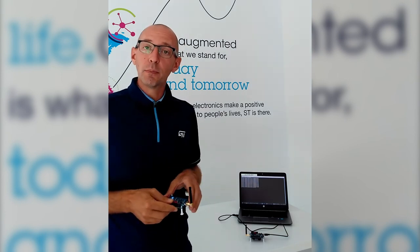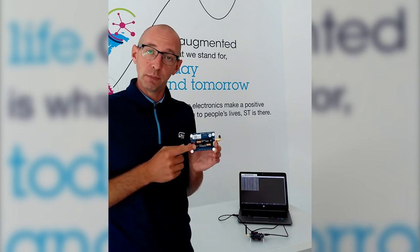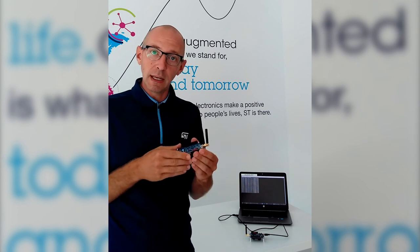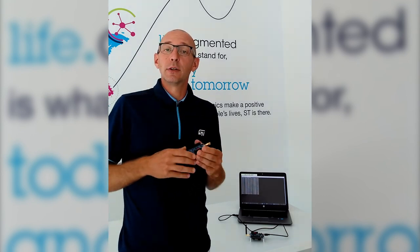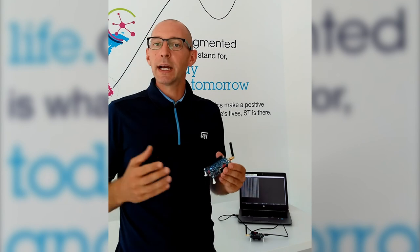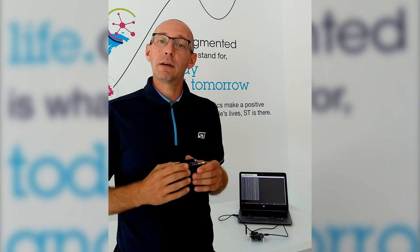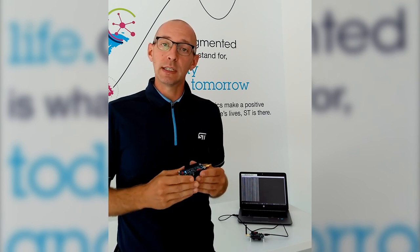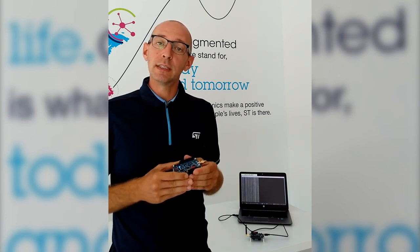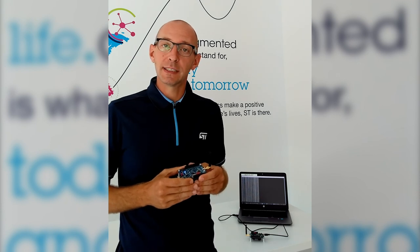I recommend powering the receiver board using two AAA batteries on the bottom of the board. Without a USB cable on one end, you can do real-world testing — moving around inside your office space, outside in line of sight, moving around with one end of the link and checking how the throughput is affected by increasing or decreasing the distance. Thank you for watching and enjoy testing with this 2.4 GHz proprietary radio protocol using our BlueNRG-LP device. Bye.